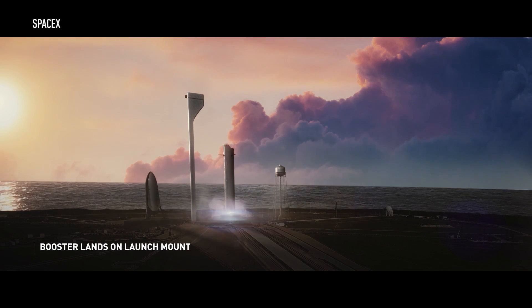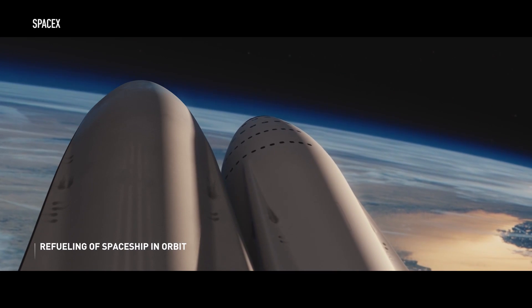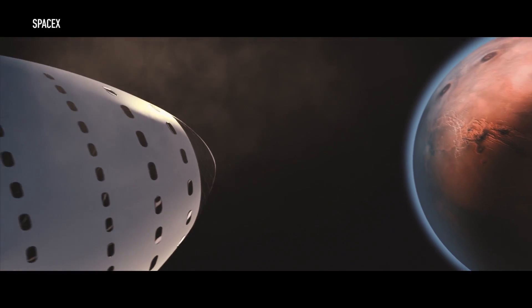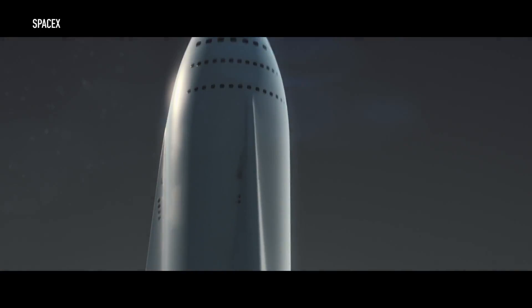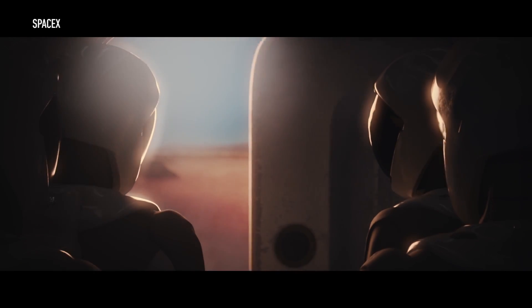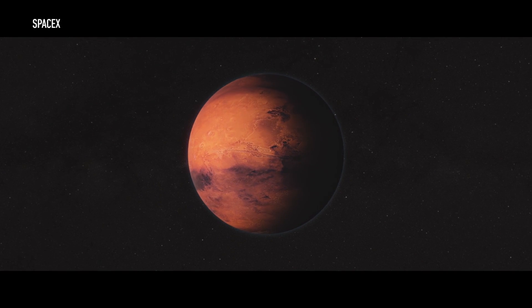But once that booster lands, it quickly gears up for its next launch of a propellant tank. That tank then docks with the spaceship in orbit, filling it up with the gas it needs to get to Mars. Musk said it'd take maybe three to five propellant tanks to fully fuel the spaceship's trip. Then the spaceship is off to Mars. Once it arrives, the entire thing lands using its engines to lower itself down to the ground — a technique called supersonic retro propulsion, just like the Falcon 9 landings. It's also a way of getting super heavy payloads safely down to Mars, which doesn't have a very thick atmosphere to help slow falling objects. After letting out its passengers, eventually the spaceship will lift off and come back to Earth.